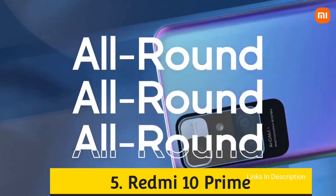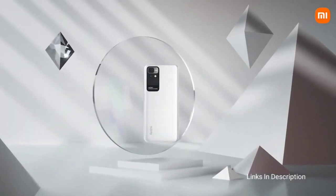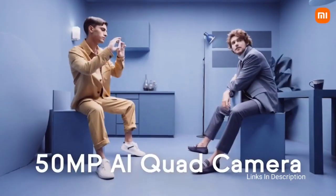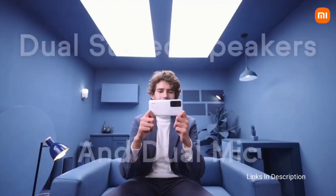Redmi 10 Prime. The Redmi 10 Prime packs a quad camera setup with a 50MP primary camera, an 8MP ultra wide-angle camera, a 2MP macro camera, and a 2MP depth sensor. There are quick toggles for HDR and AI, and there is a pro mode that gives complete control over settings.